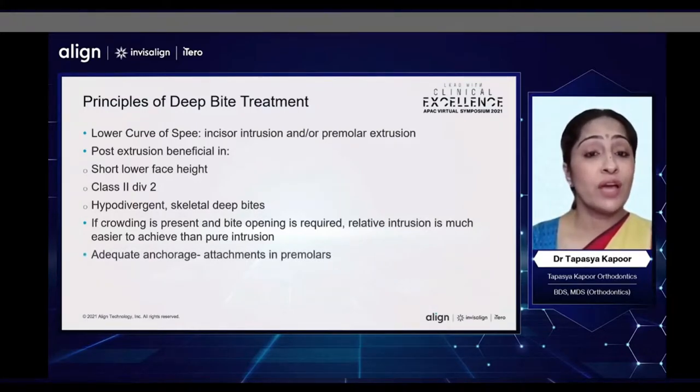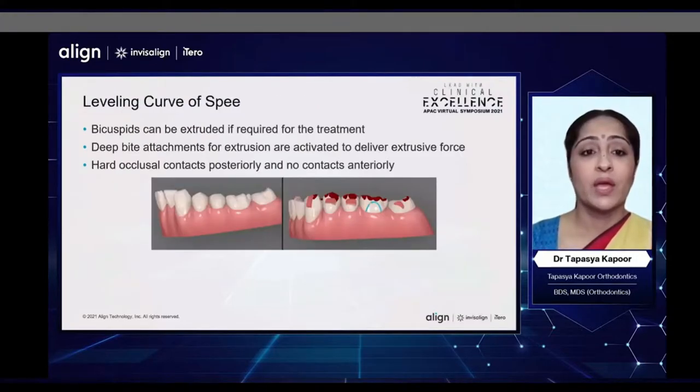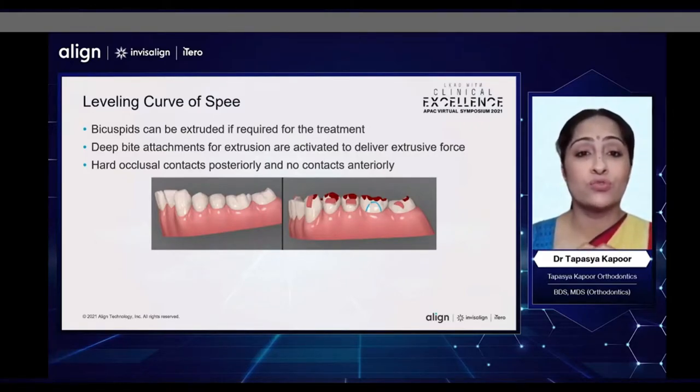We also need to have adequate anchorage in the form of attachments on the premolar teeth to help with incisor intrusion, and Vivera retainers with bite ramps are an efficient tool to maintain and retain deep bite corrections. Bicuspids can be extruded if required for treatment, and deep bite attachments for extrusion are activated to deliver this force. We may want to finish with hard occlusal contacts posteriorly and no contacts anteriorly.